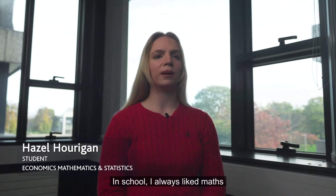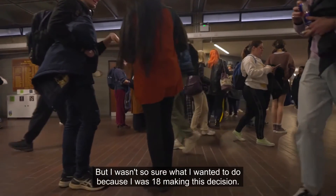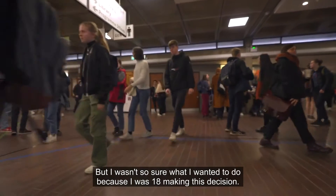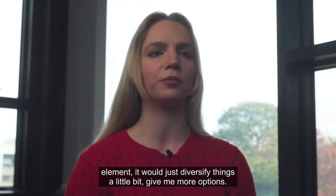In school I always liked maths and definitely the statistics component of it, but I wasn't so sure what I wanted to do — I was 18 making this decision. I thought that having the economics element would just diversify things a little bit and give me more options.